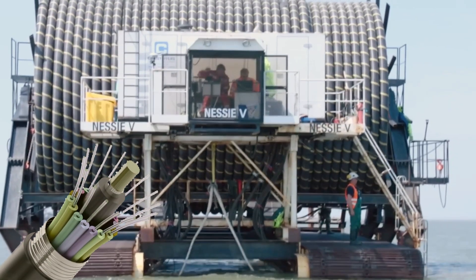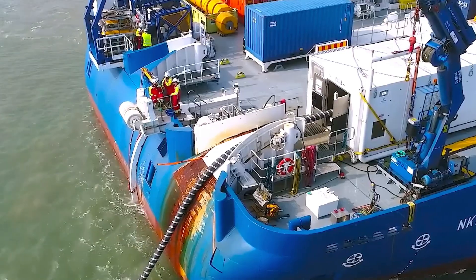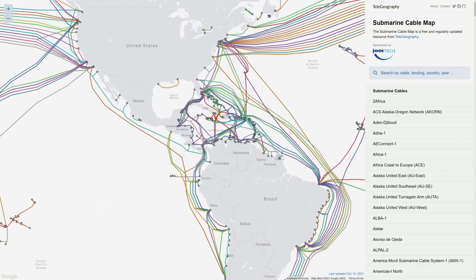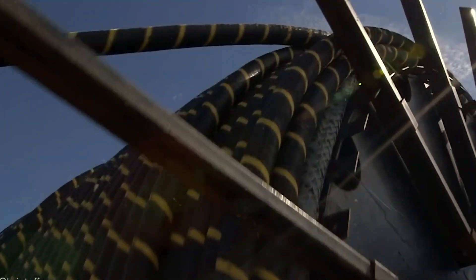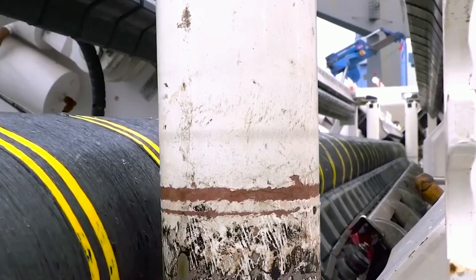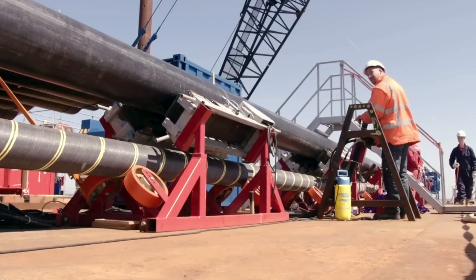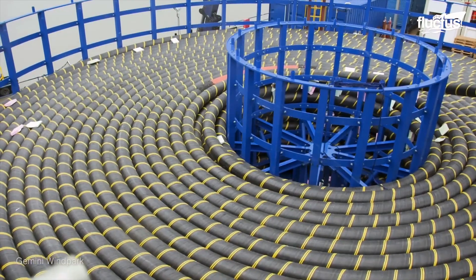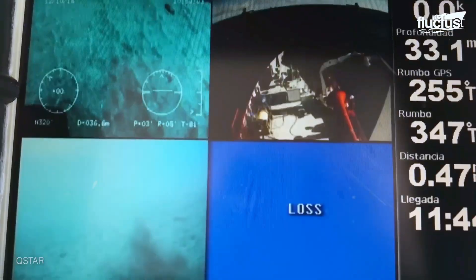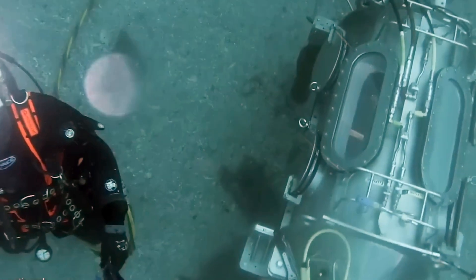Imagine a complex web of cables lying in the deep, dark depths of the ocean, powering the very screen you're watching this on. From the windswept Aran Islands off Ireland's coast to the high-tech vessels crisscrossing the seas, we're about to explore how this incredible underwater network is laid, maintained, and repaired. It's a tale of human determination, technological innovation, and a constant battle against the forces of nature.